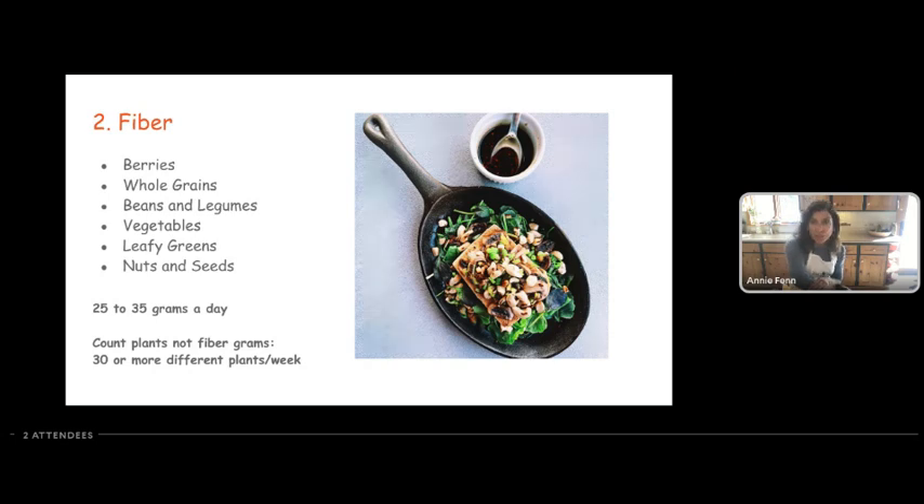Studies show that if you eat more than 30 different types of plant foods throughout the week, you're probably going to get enough fiber and a good mix of nutrients for your brain health. Start on Sunday, start counting, and chances are within a few days you'll be up to 30. It's also something good for kids to work on.